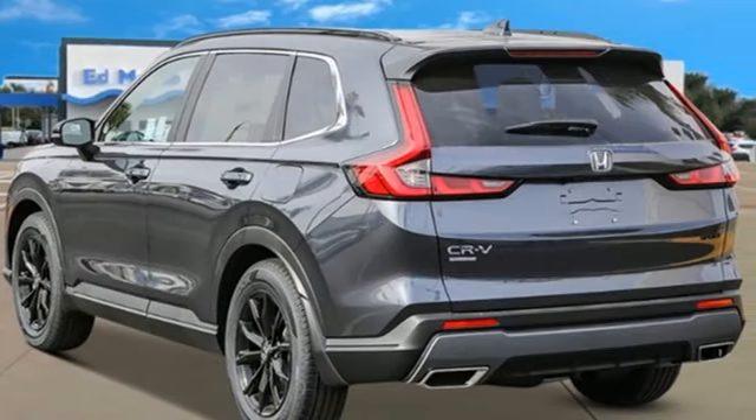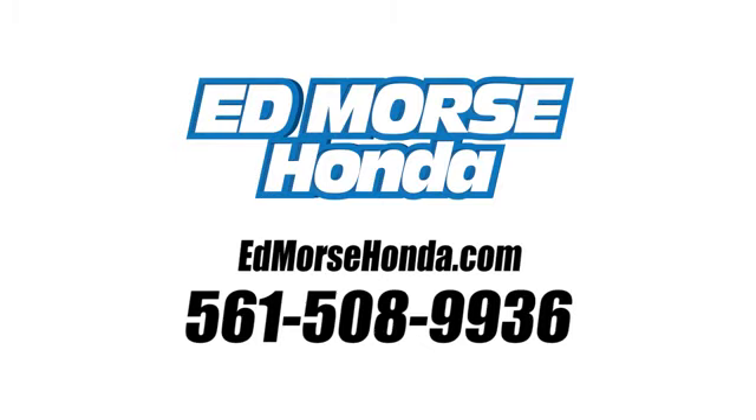There's even more to see in person. Take it for a test drive today. Call us today at 561-508-9936. For value and for service, it's Edmars.